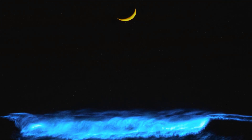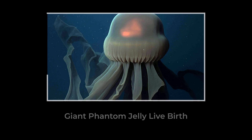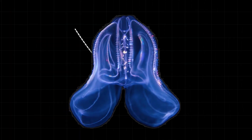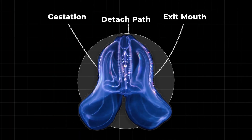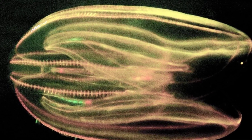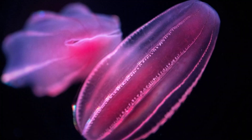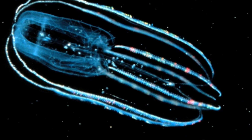Here is a weird bonus fact: the giant phantom jelly is one of the few jellyfish species that gives birth to live young. The babies develop inside the mother and then detach from inside her bell and swim out of her mouth. Out of her mouth. Nature is wild.